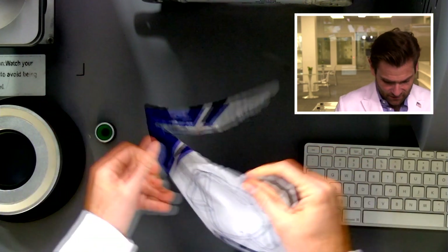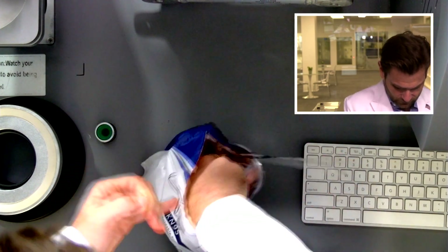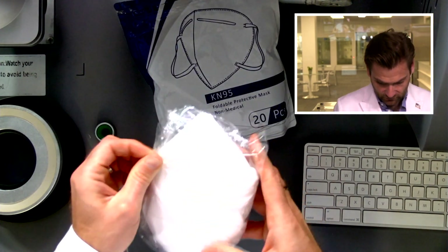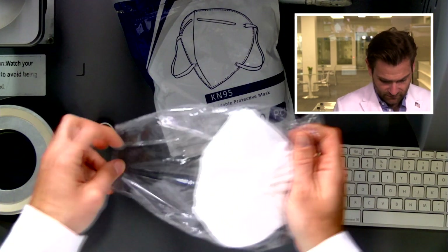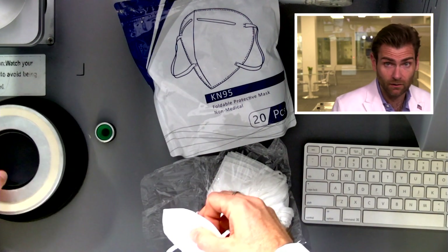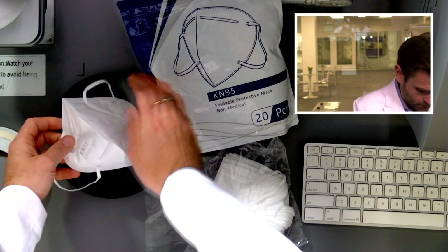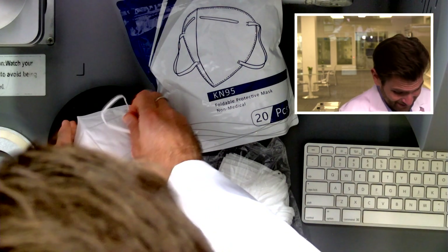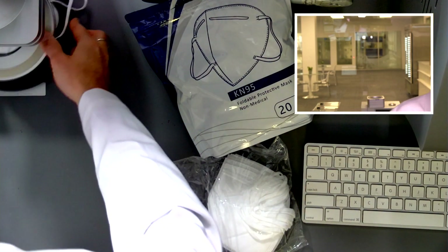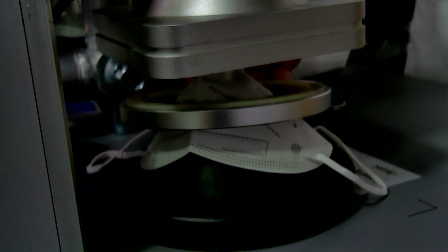This is a KN95 mask. I like the packaging — it's pretty good. Looks like they're a pack of 20, and they're individually sealing these inside in packs of 10. I'll open this up and put it in our customized clamp thingy, which is a technical term — 'thingy.' Trust me on that.